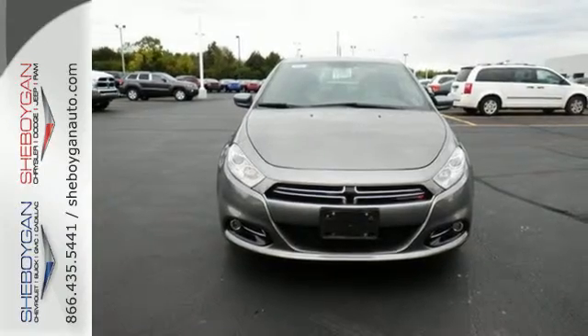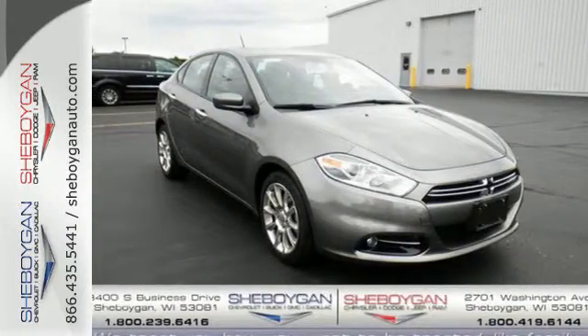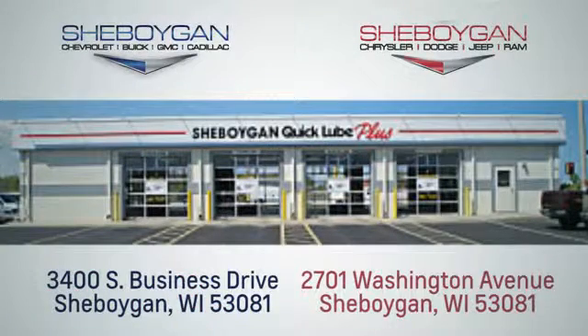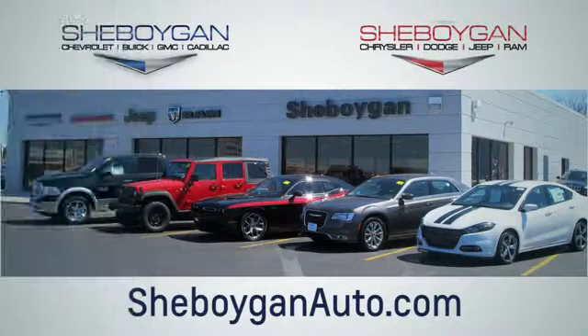People will love to take along in this fun Dart. Stop in today for a test drive. Choose Sheboygan Auto. We're conveniently located at 3400 South Business Drive or at 2701 Washington Avenue in Sheboygan, Wisconsin. Sheboyganautos.com.